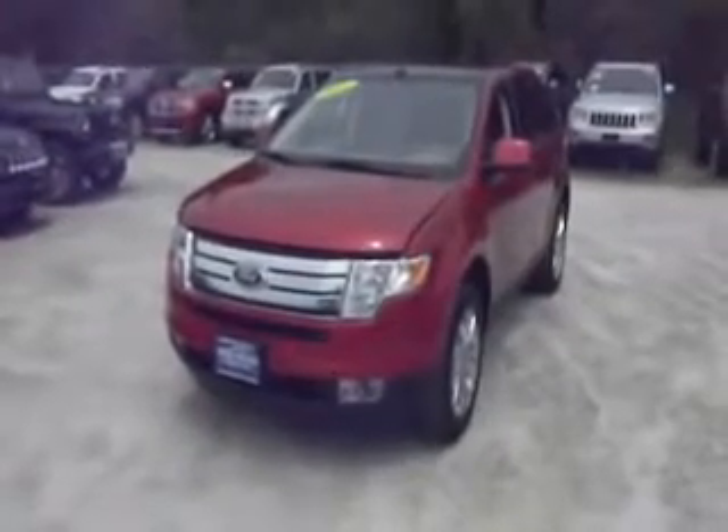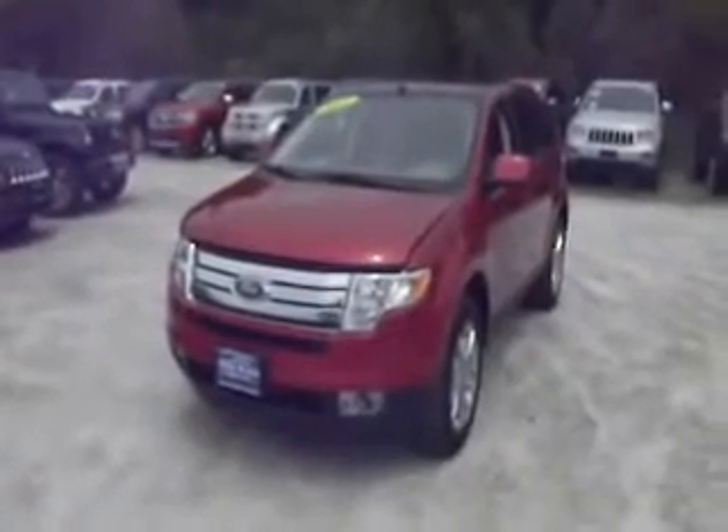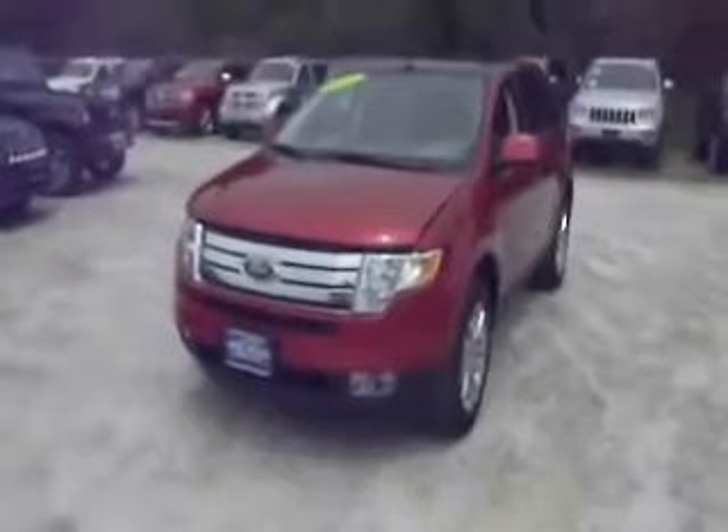How are you doing today? Welcome to Metal Land of Carmel, part of the Vols Auto Group. Today we're going to show you a 2007 Ford Edge SEL.